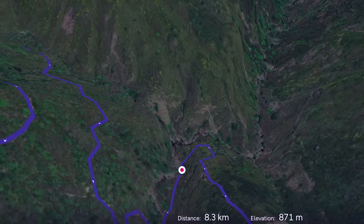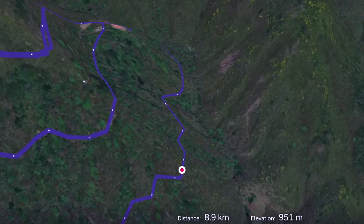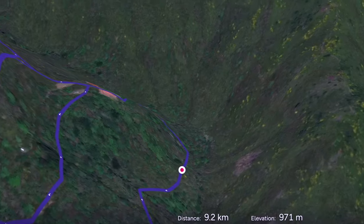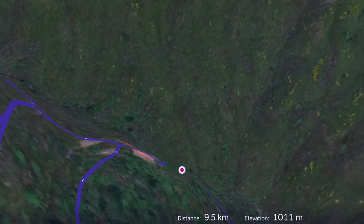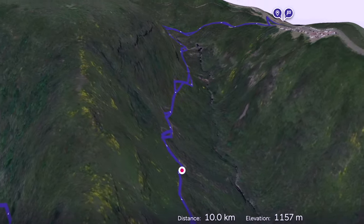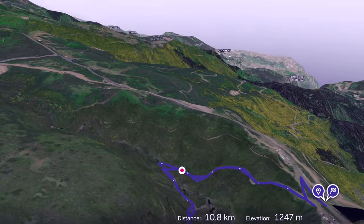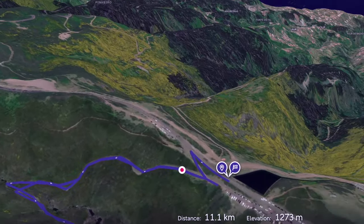As we continue on we head across the river once more and begin a 500 metre climb up to the cafe. This is one of the most testing parts of the walk. The cafe and visitor centre offers a welcome break and great views over the valley. We take the path through the woods and eventually join the route near PR6.3, then continue heading up the road on an easy path to get back to the car park.